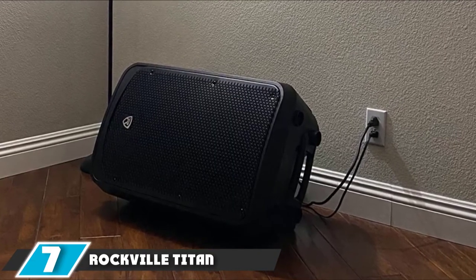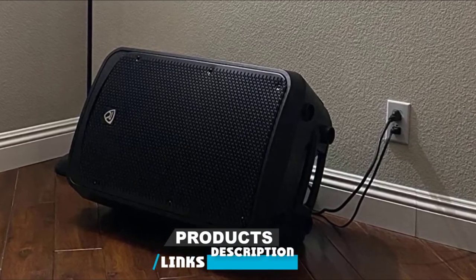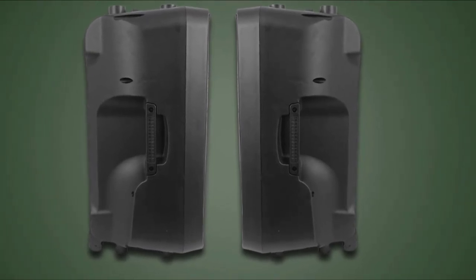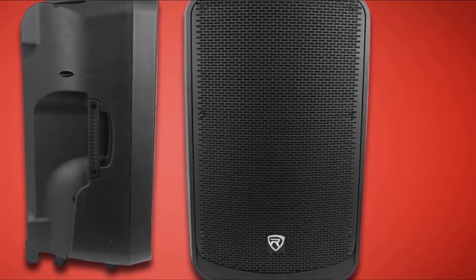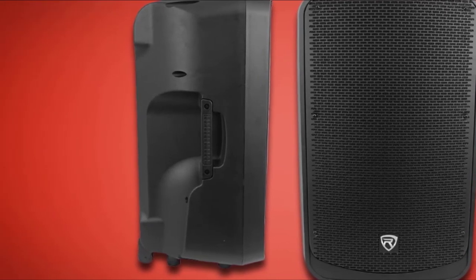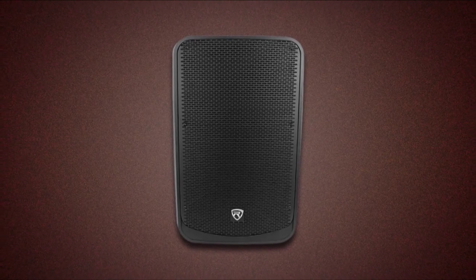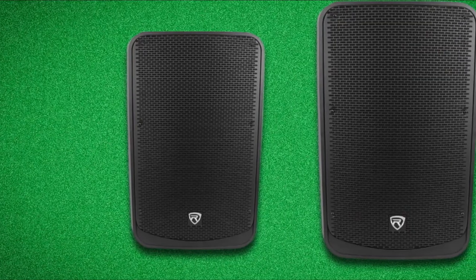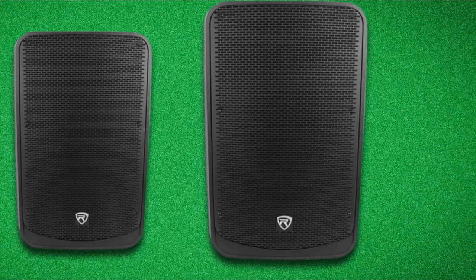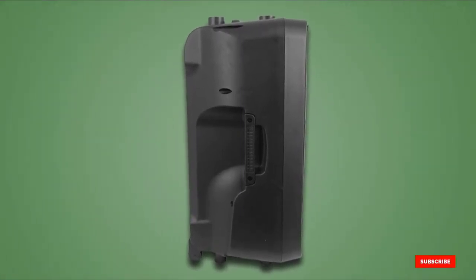Moving on to number 7, we have the Rockville Titan 15 Speaker. Whether you're having a house party or a live music concert on the beach, these Rockville speakers can provide the ideal sound exactly when you need it. The speaker has an integrated wireless Bluetooth connection and a peak output of 1000W. It features a high-quality polypropylene molded enclosure that reduces unnecessary vibration noise. The cabinet is ribbed on the inside to lessen resonance, and the built-in handles and wheels make moving it much simpler. A distinguishing feature is the foam pad between the grille and the speaker, shielding it from dust and preventing grille rattle. The speaker employs green amplifier technology converting electricity into sound energy, and the woofer features high-temperature-resistant voice coils.